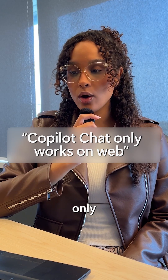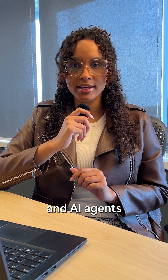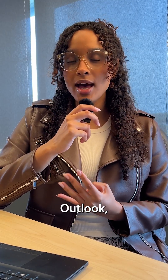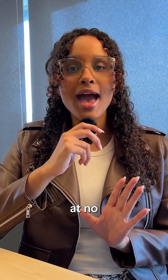Microsoft 365 Co-Pilot Chat only works on the web. False. Since September, Microsoft 365 Co-Pilot Chat and AI agents are integrated and available across Word, Excel, PowerPoint, Outlook, Teams, and OneNote, at no extra cost for existing users or subscribers.